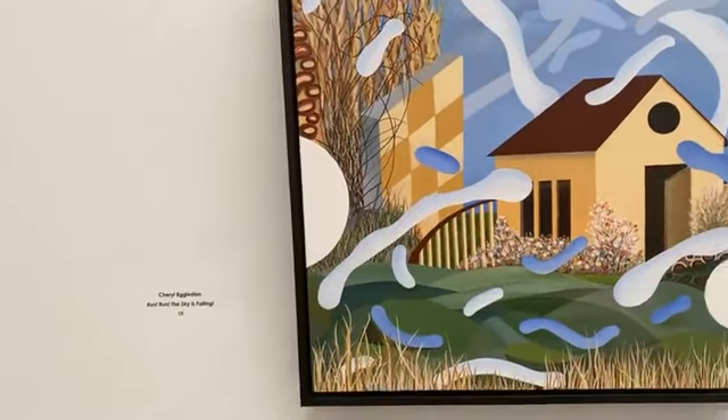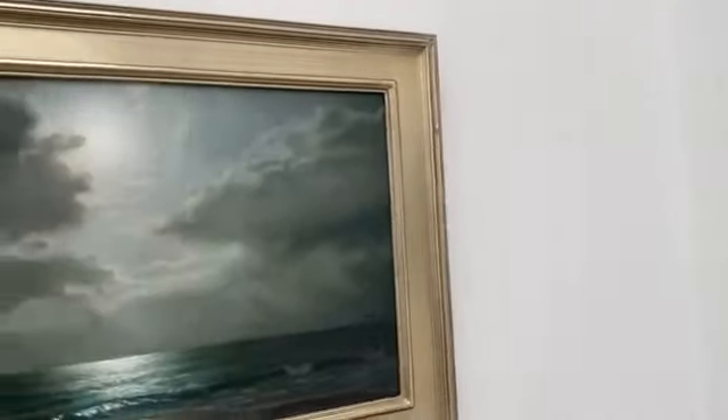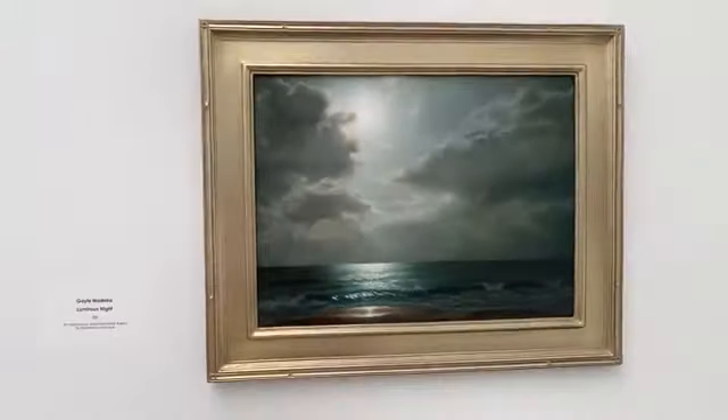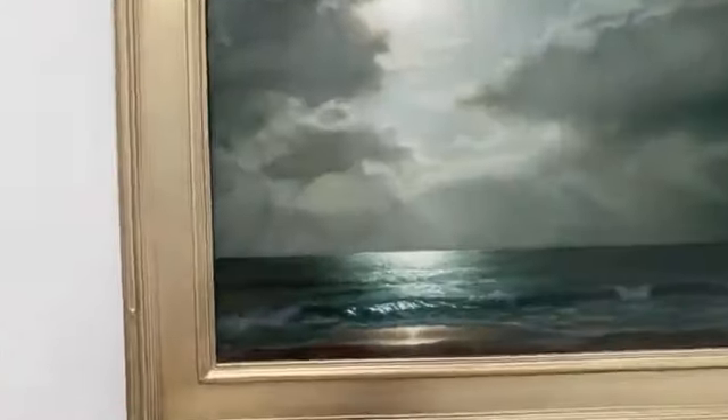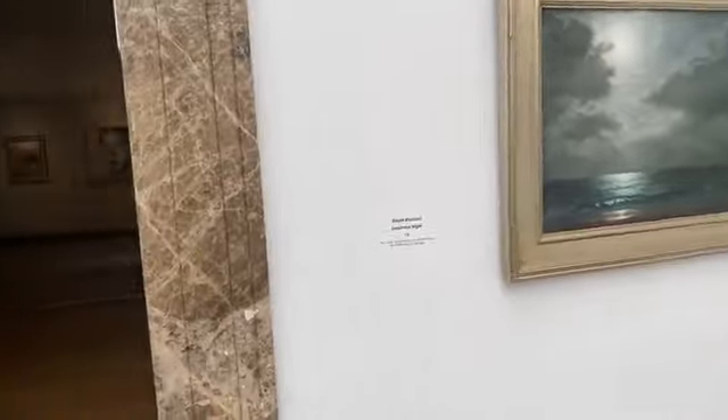Gorgeous flowers. Glass. Cheryl Eggleston. Gail Madeira's Luminous Night — that's beautiful. In fact, I'm working on something right now with moonlight, so it's good inspiration.